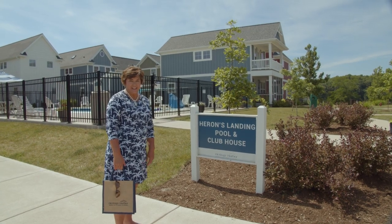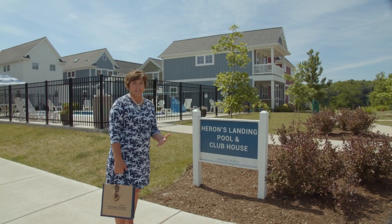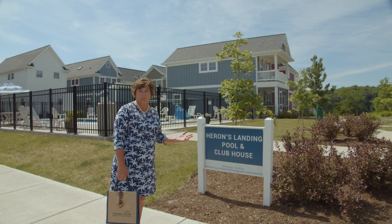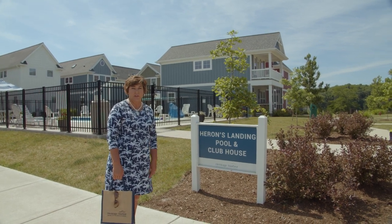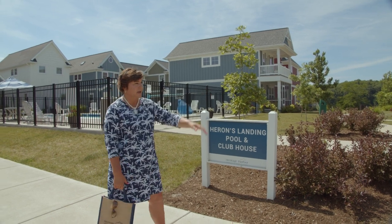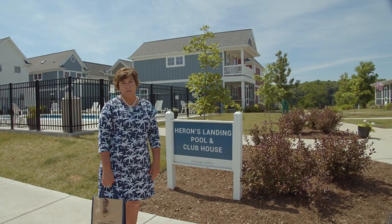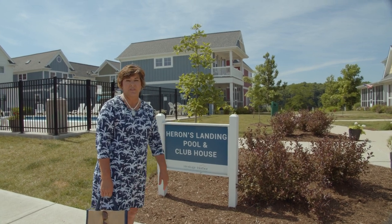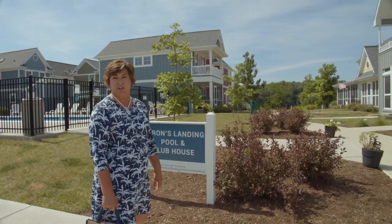We've arrived at the Cottages at Heron's Landing. These are great for a summer getaway rental. They're great to own, and when you own them you can put them in our rental pool so they can rent out when you're not using them. They offer their own private pool and clubhouse. The clubhouse is where we offer cooking classes and yoga classes, or you can use it for that family birthday party that doesn't fit in your cottage.